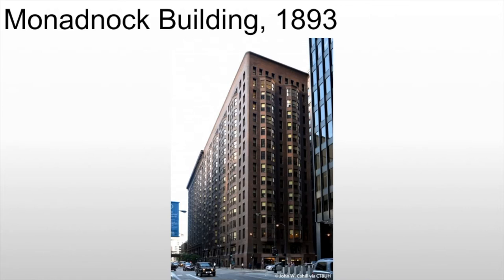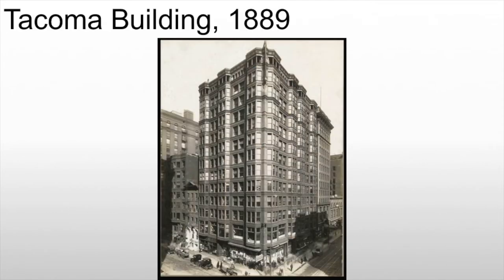The problem is that by the time you get to 10 stories and above, the building is incredibly heavy and it starts to sink — in this case due to that weight and settling. So what we see is they start to look for ways to lighten the load, which leads us to the Tacoma Building in about 1889.